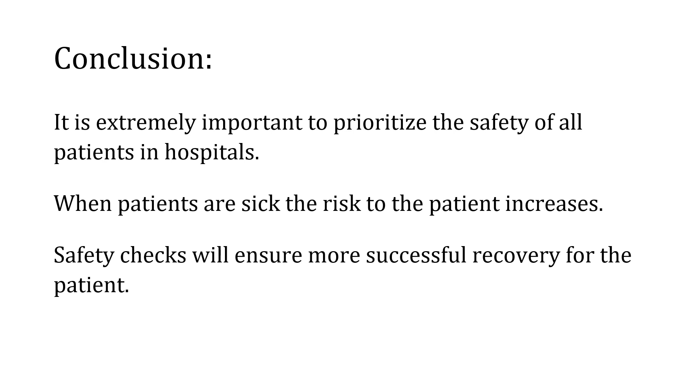It is extremely important to prioritize the safety of all patients in the hospital. When patients are sick, the risk to them increases, and safety checks will ensure a more successful recovery. These checks help to prevent mistakes and provide the highest level of care possible. Ensuring the safety of the patient is crucial and requires ongoing commitment and collaboration from all members of the healthcare team.